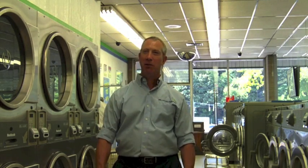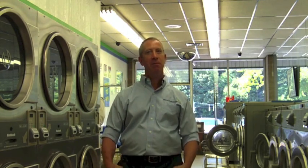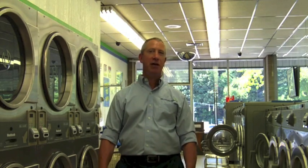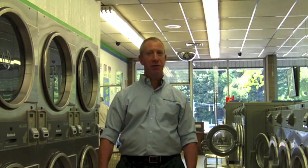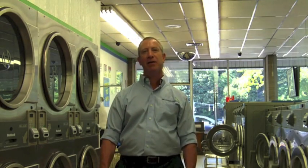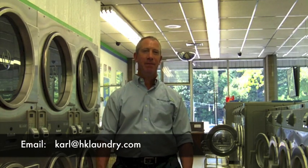I hope you found this video on laundromat utilities valuable and informative. HK has spent considerable time and energy to produce this video, and I hope you found it educational and worthwhile. We'd love to hear your thoughts and comments, and any other topics you'd like to hear about. Please respond to us on YouTube or email me at carl — with a K — at hklaundry.com. Thank you.